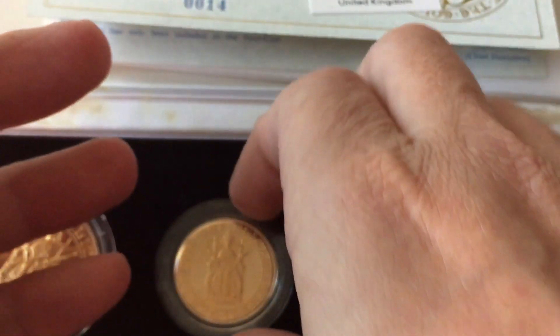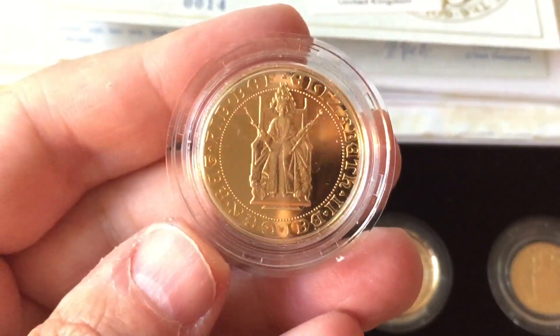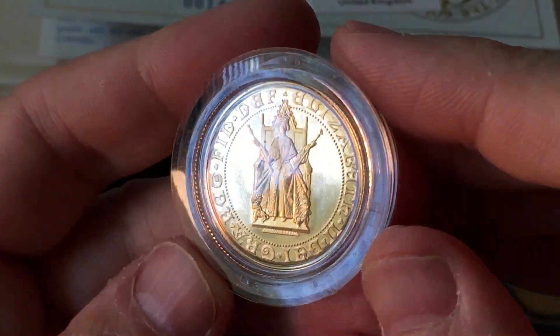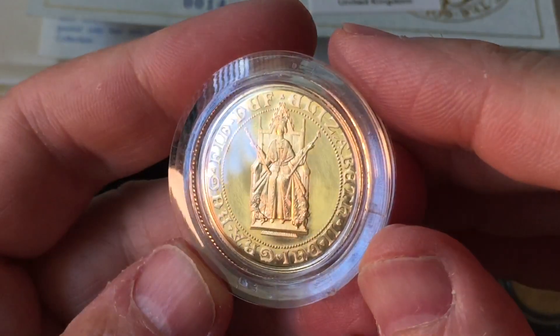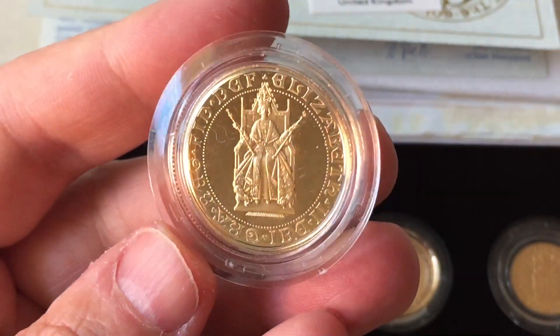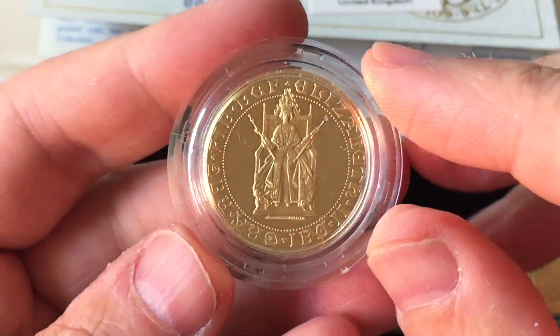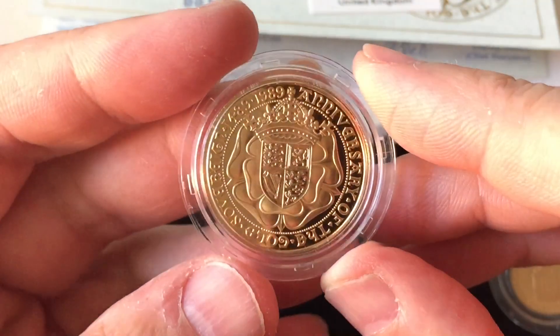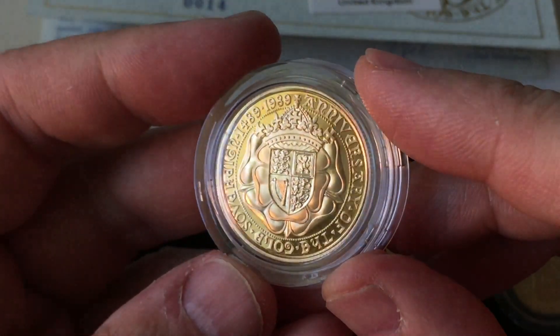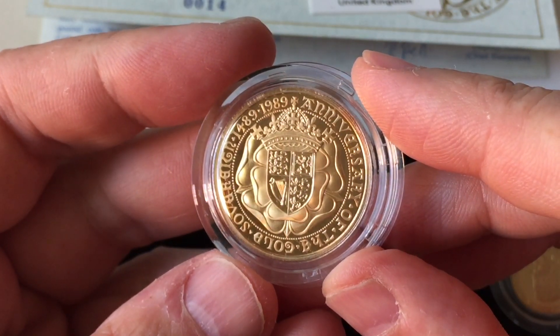I first bought one of these sovereigns maybe three years ago and I paid £770 for it. I think I sold it for about £850, and I now can't buy another one for under £1,000 or £1,100. So it's interesting that these and other specialist sovereigns seem to have been hardening in price considerably over the last two to three years.